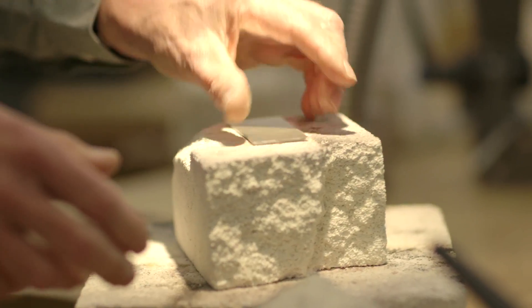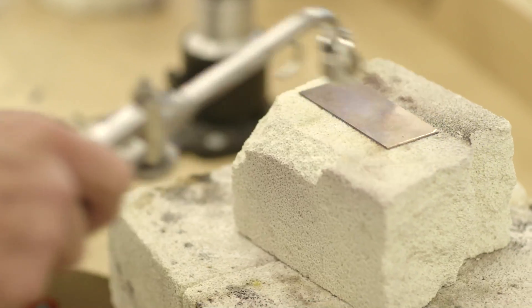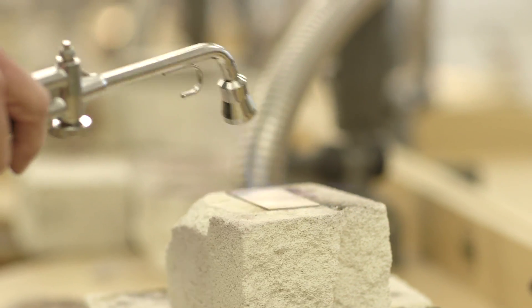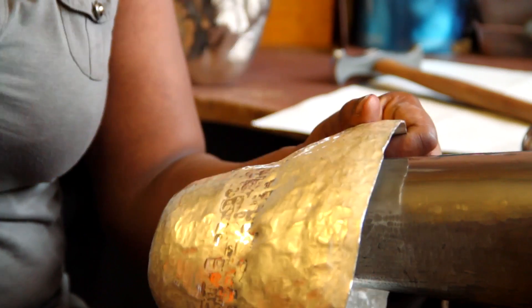Middlesex University have been extremely supportive of my research and that meant I could develop alloys very quickly, because I could make an alloy, work the alloy, and just by listening to it and heating it I know whether I've made a difference.